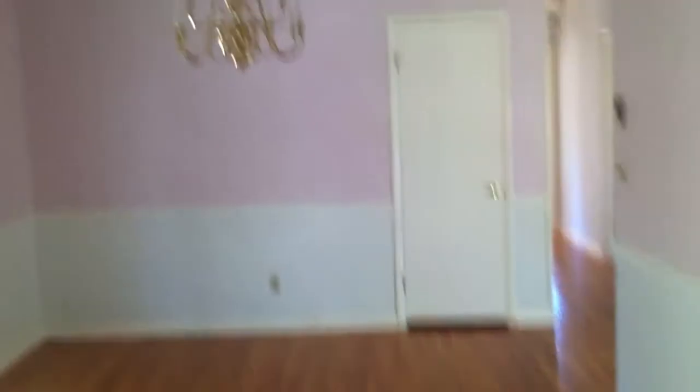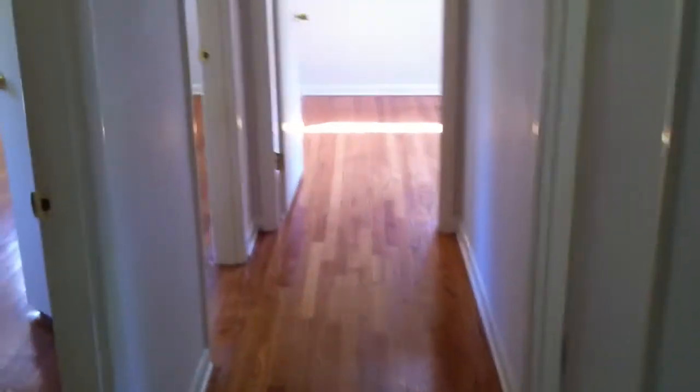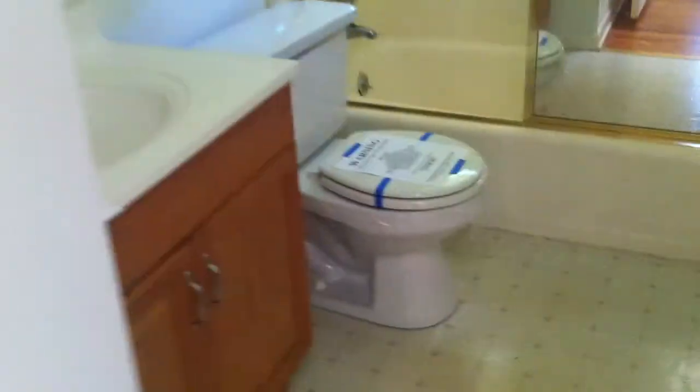And your washer and dryer hookups and water heater are in there as well. Back through the kitchen. Another shot of the dining room. We're going to turn into the master bathroom. They have another skylight in this master bathroom. Looks like it was updated recently.